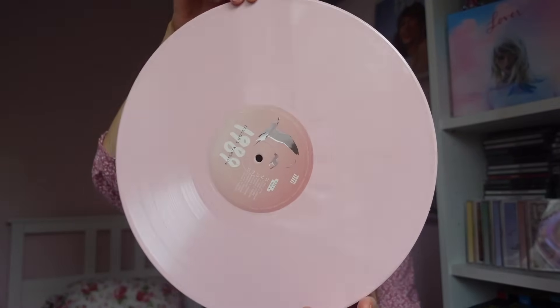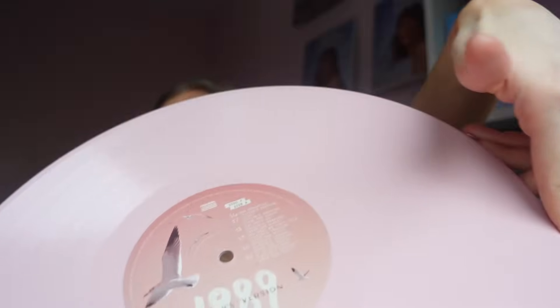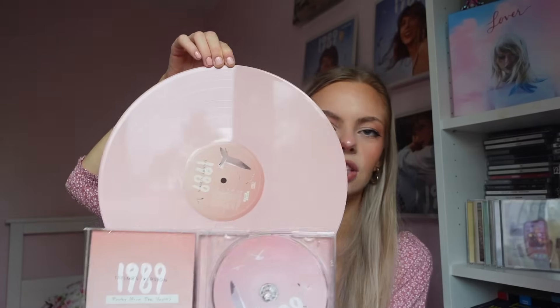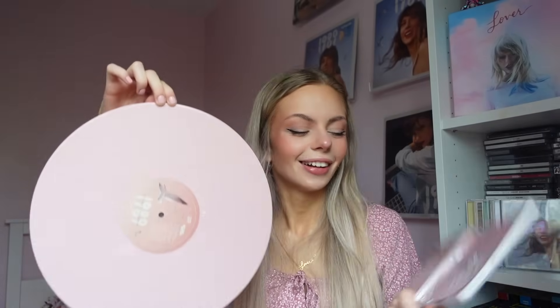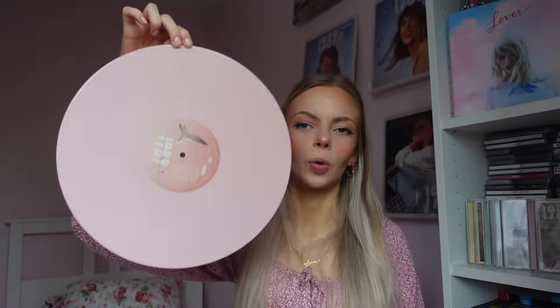We've got disc two side A and then disc two side B there. It's a good one — Taylor has done well with this. Let me show you the comparison with the CD. So as you can see the CD is very close to the inner bit rather than the actual colour of the vinyl. I love it so much — it's so pink. I'm a pink girlie and this has made me very very happy.